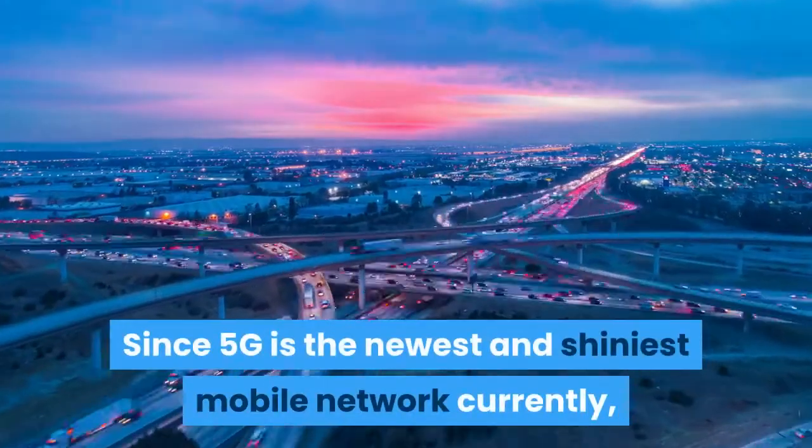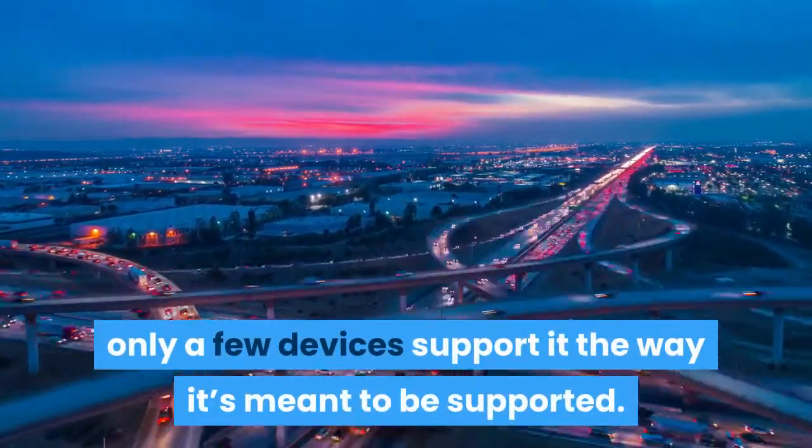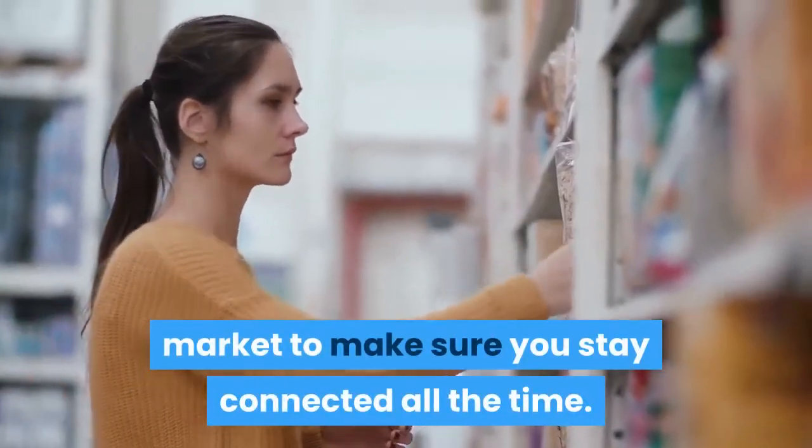Since 5G is the newest and shiniest mobile network currently, only a few devices support it the way it's meant to be supported. This is a list of the top 5G smartphones on the market to make sure you stay connected all the time.